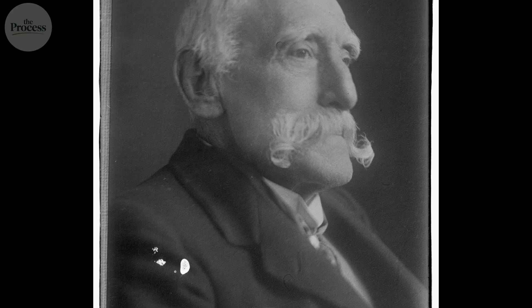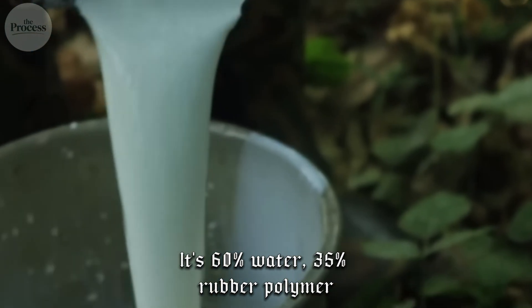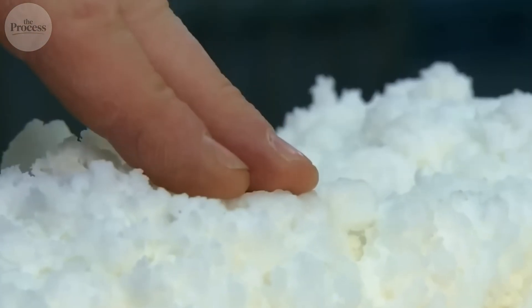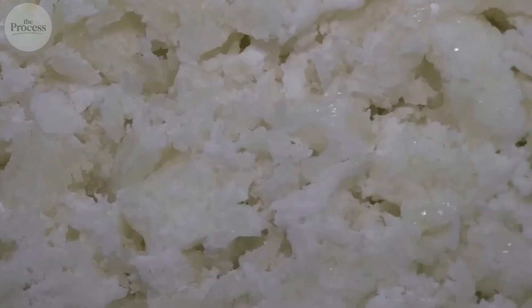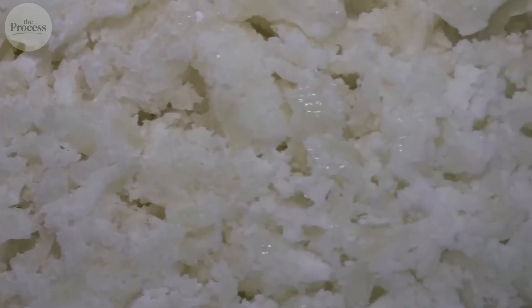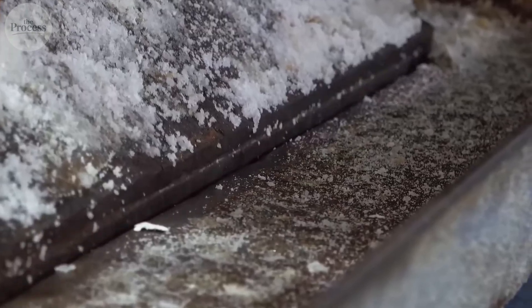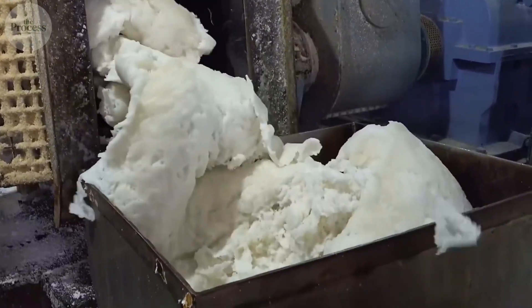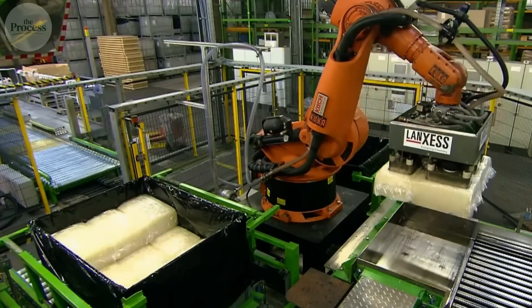That milky latex dripping into collection cups? It's 60% water, 35% rubber polymer, 5% proteins and sugars — useless as liquid. The transformation happens when tappers add formic acid to collection tanks. Acid makes proteins coagulate, forcing rubber particles to clump together while water separates out. What drips out liquid becomes solid sheets in hours.